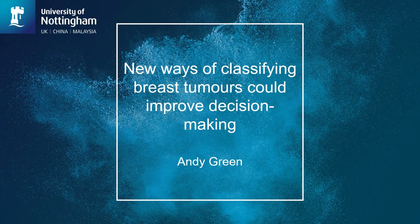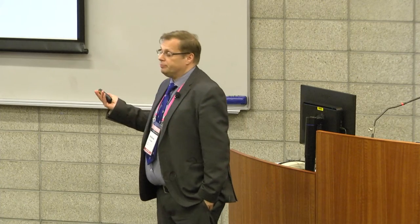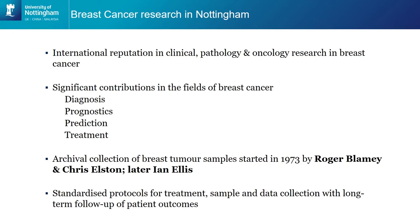Thank you very much for that warm welcome and thank you to the organisers for welcoming me here today. I'll talk a little bit about what we do in our laboratories within Nottingham. I've had a very fortunate career and moved to Nottingham about 15 years ago, not knowing that I was working with some of the most eminent pathologists in the world, particularly around breast cancer. Over the years we've had a real big international reputation in lots of areas of breast cancer research, particularly in the pathological areas.